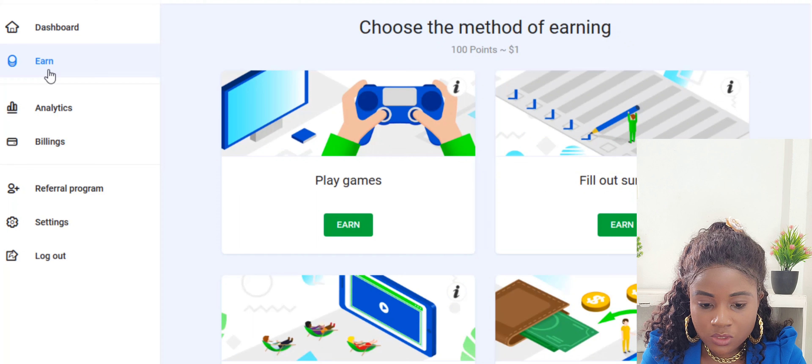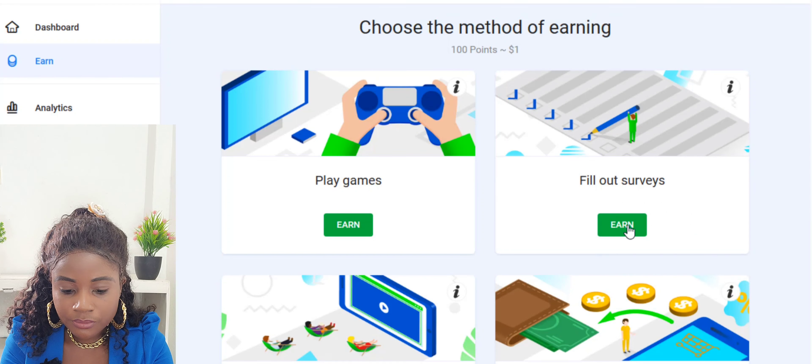In the Earn section you choose your method of earning. There are different earning methods available. Importantly, 100 points equals one dollar. You can play games, fill out surveys, or watch videos.